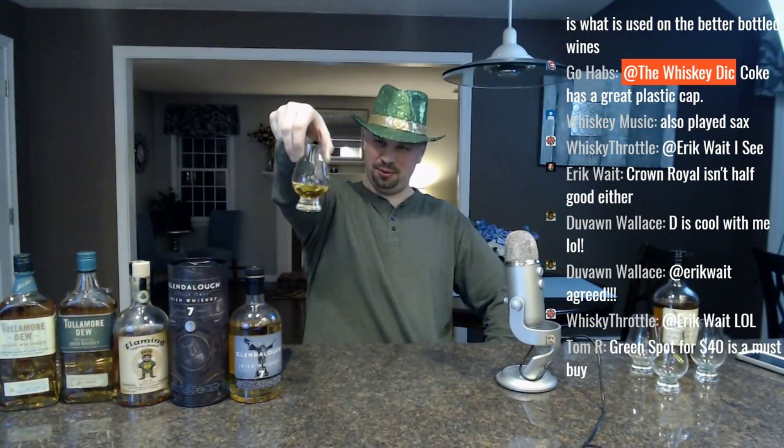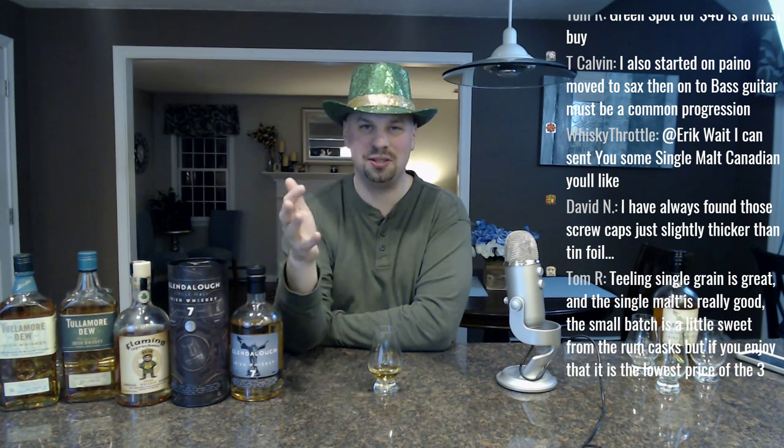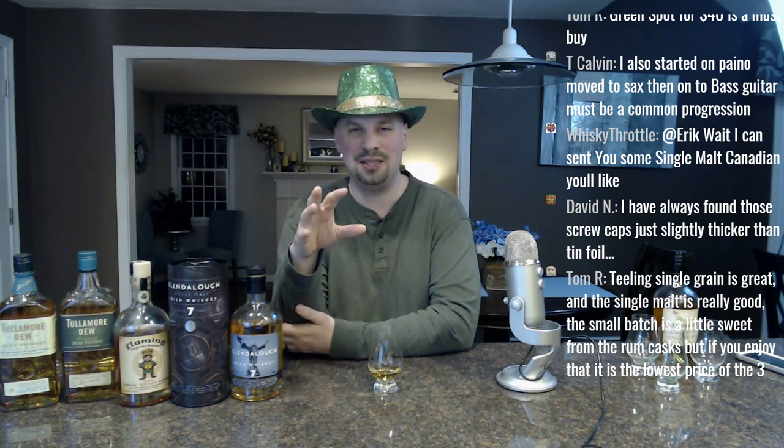Let's go into the Tullamore Dew. I'm sad they stopped doing these in crocks because the crocks looked awesome and really stood out on the shelf. A lot of distillery marketing is so bland — there's so much psychology behind catching someone's attention when branding something. Typography is super important when thinking about any sort of design. It's amazing to me that marketers don't do more.